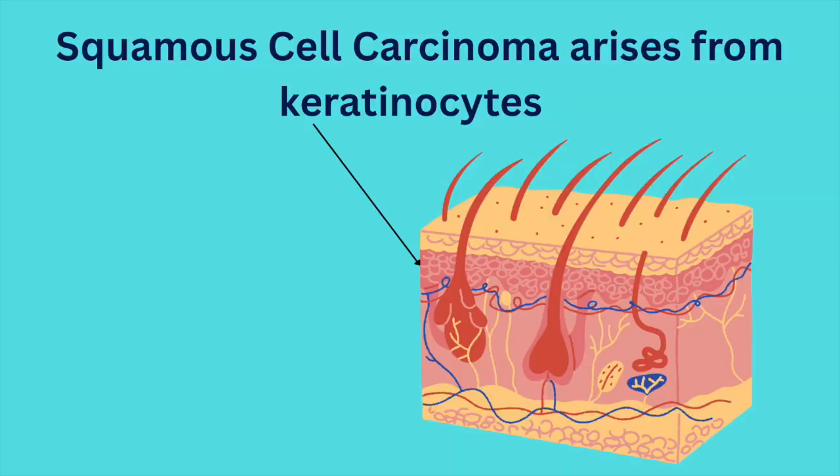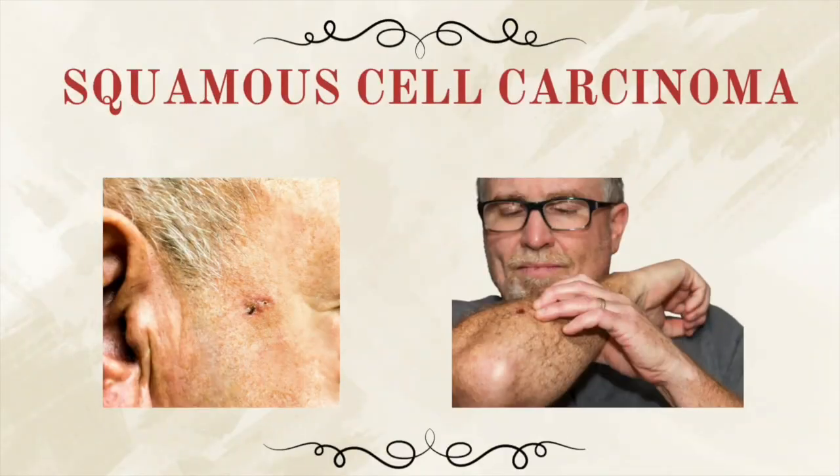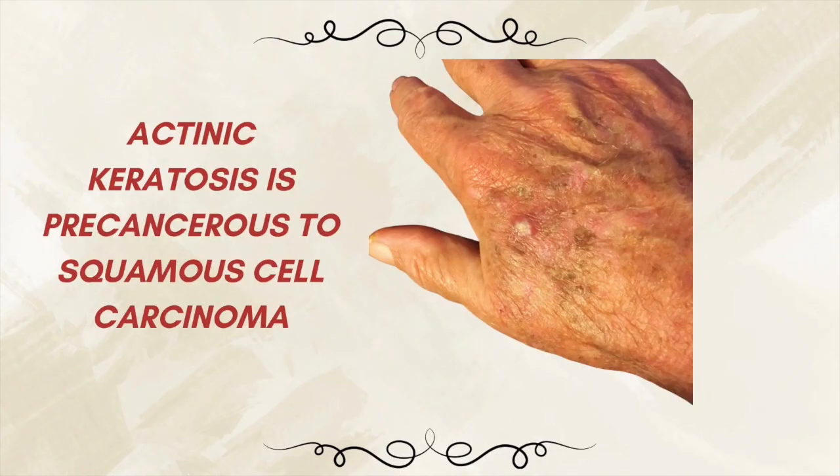The next one is squamous cell carcinoma. This one comes from keratinocytes, which are cells that make up most of our skin. It's a little more aggressive than basal cell and more likely to spread, especially if it's located on a high-risk area such as the lips, ears, or scalp. It may look like a rough patch, a horn-like bump, or a crusted sore. Sometimes it begins as an actinic keratosis, which is a precancerous lesion caused by — you guessed it — sun damage.